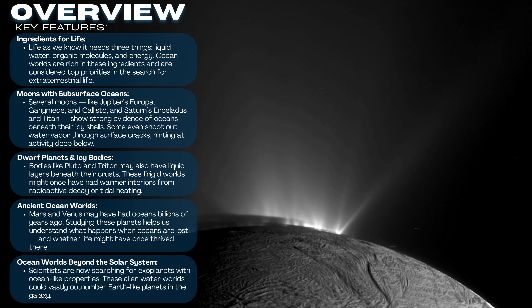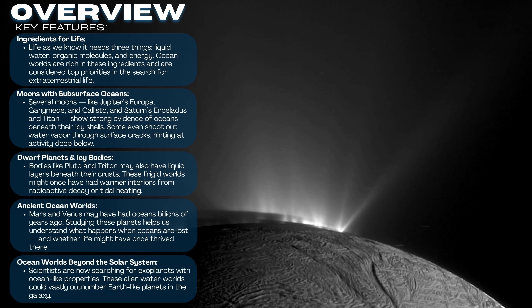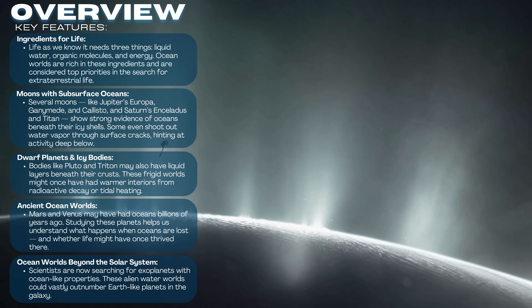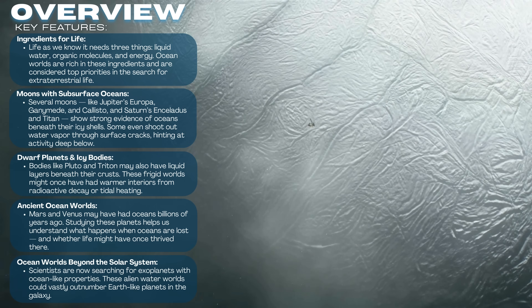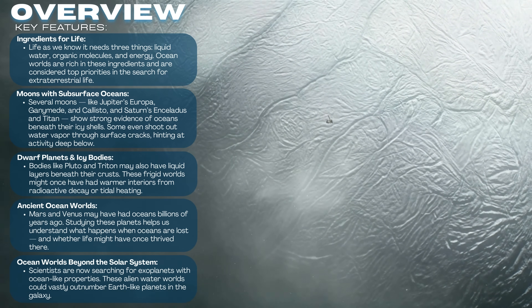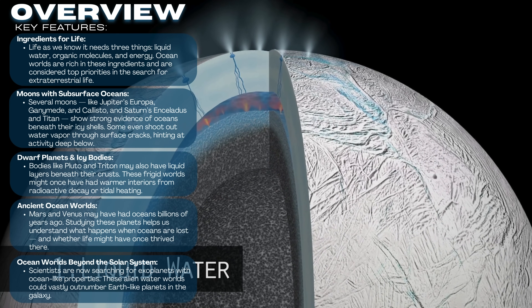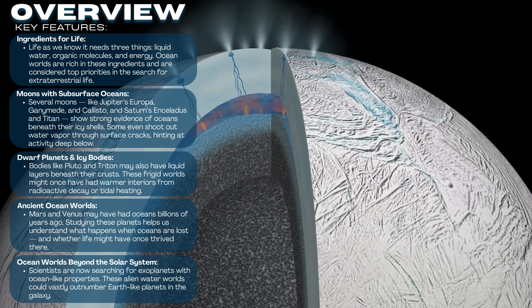Then there's Titan, Saturn's largest moon. On its surface it has lakes and rivers — not of water, but of liquid methane and ethane. But deeper inside, beneath its thick hazy atmosphere, scientists believe Titan also hides a vast subsurface water ocean. What makes Titan especially interesting is that its chemistry resembles early Earth.